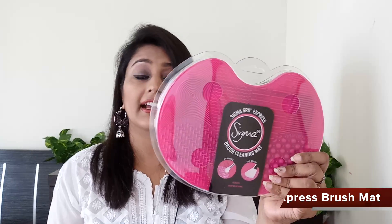The first thing in the box is one of their flagship products — the Sigma Spa Express Brush Cleaning Mat. It comes with at least seven different exclusive textures which help you clean your eye makeup brushes and face makeup brushes. Cleaning brushes is very important — as important as using the right kind of brushes. It's a nice pink silicone mat that you place on your wash basin; it has a vacuum clamp so it won't move from its place.